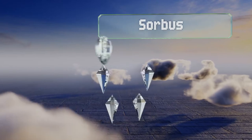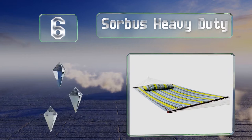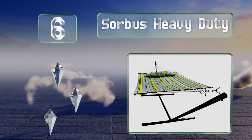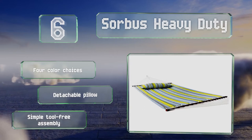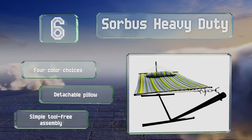Moving up our list to number six. Thanks to its powder-coated steel frame, you won't need to worry about finding two trees to tie the Sawbus Heavy-Duty to. This freestanding model is made of machine washable cotton and features a wooden spreader bar that helps it lie flat. There are four color choices, all with a detachable pillow. It offers a simple, tool-free assembly.